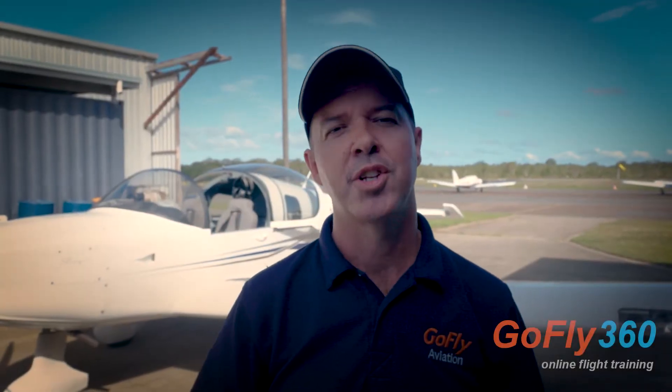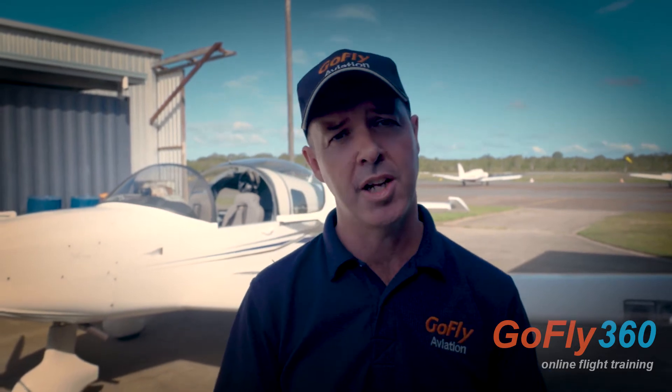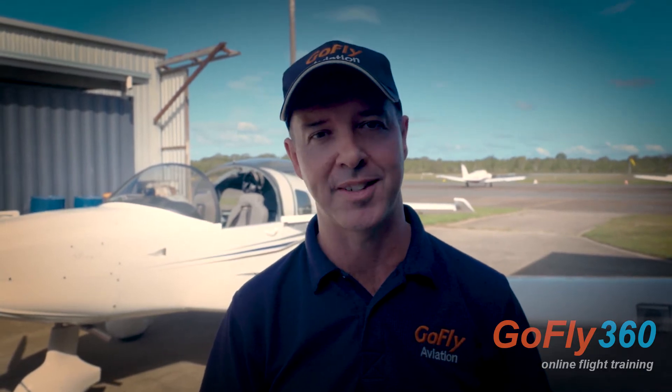Hi, my name is Damien Wills, Chief Pilot and owner of GoFly Aviation, and welcome to this week's GoFly Tips. This week we're going to be looking at the most common problem with would-be students wanting to land a plane, and also experienced pilots, on why they're not landing straight in nil wind or when there's no crosswind. The reason is usually pretty simple, and we're going to be looking at that with Stephen today.